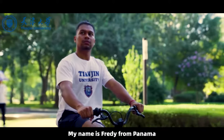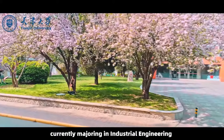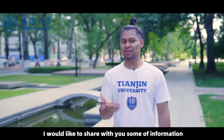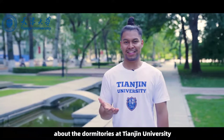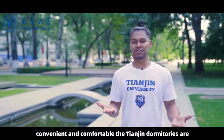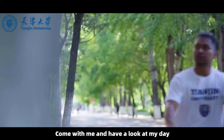Hello everyone, my name is Freddy from Panama, currently majoring in Industrial Engineering at Tianjin University in my third year. Today I would like to share with you some information about the dormitories at Tianjin University. Please let me show you how spacious, convenient, and comfortable the Tianjin dormitories are. Come with me and have a look at my day.